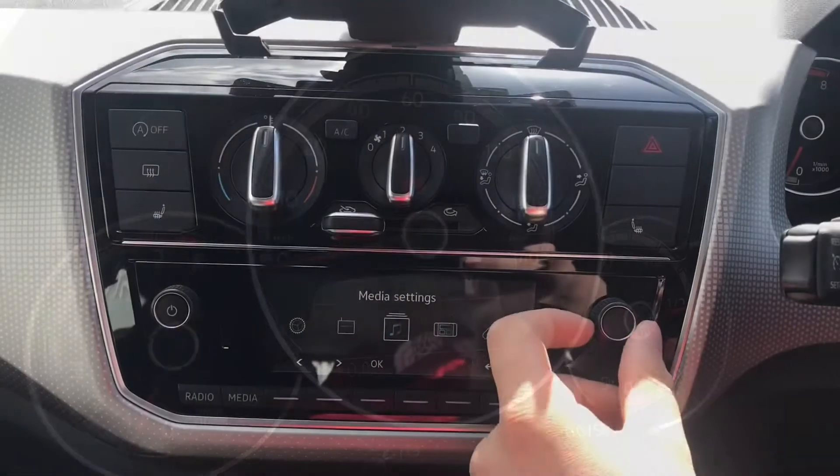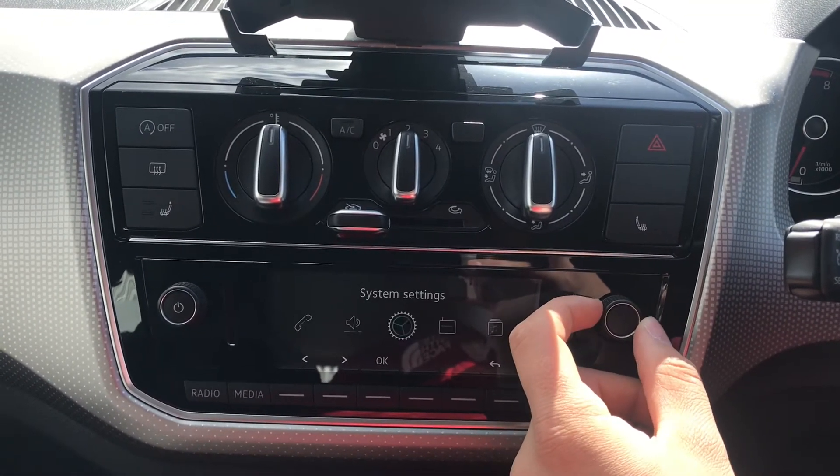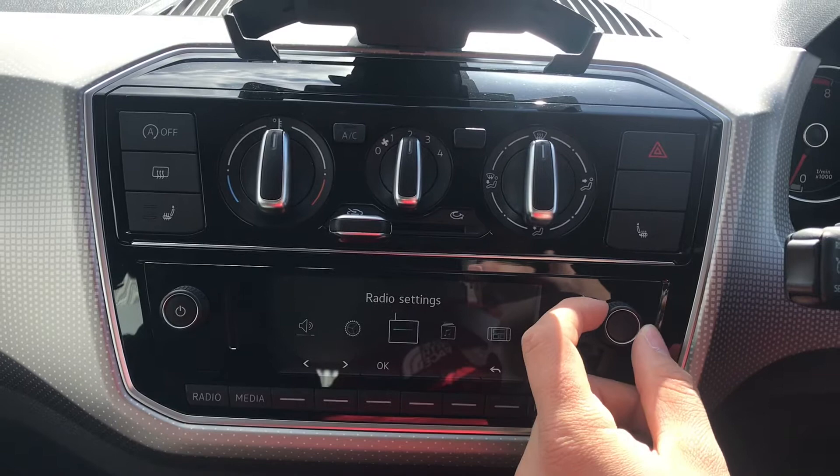Coming into the centre we gain access to our media settings, our app connection, telephone settings, sound settings, system settings, and radio settings.